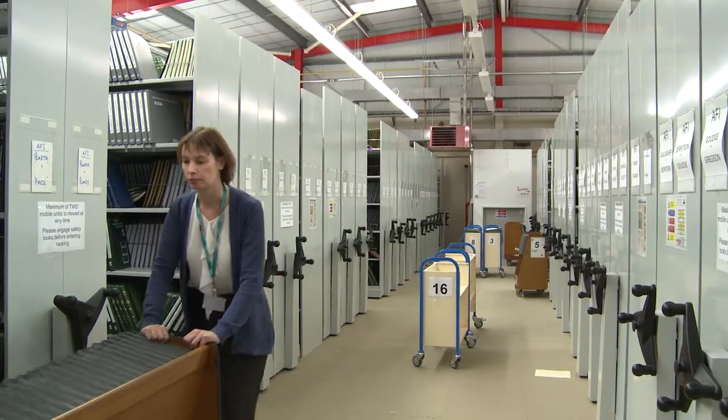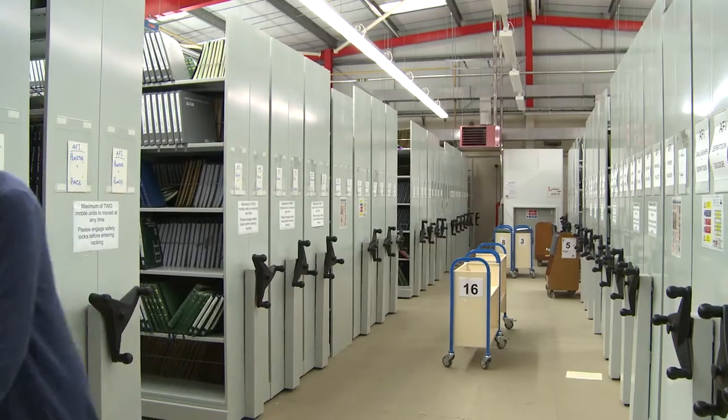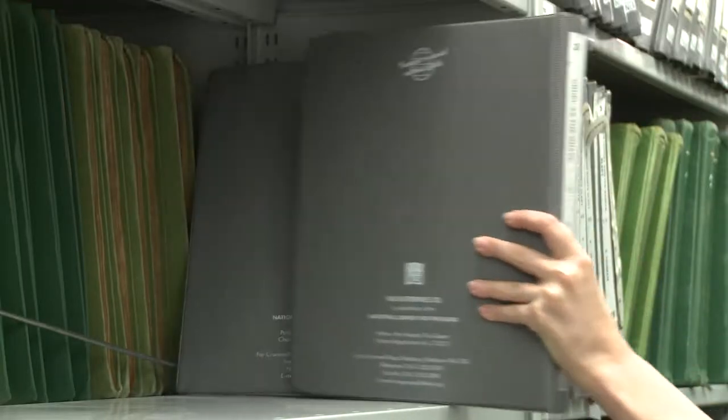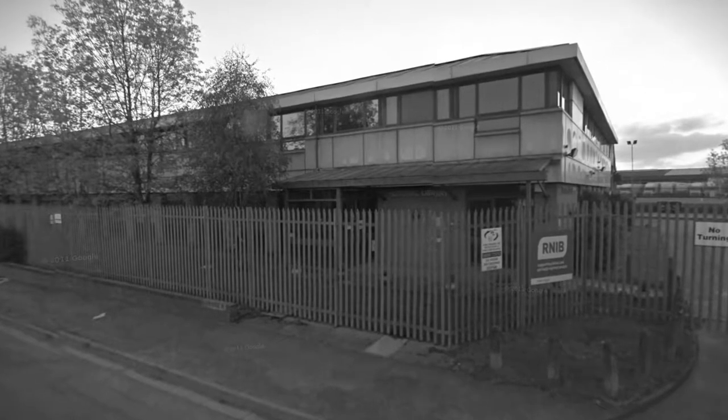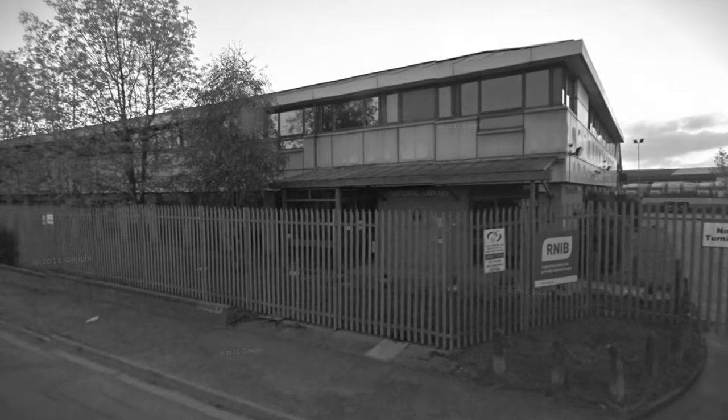The library was in Stockport and then it moved here six months ago. Stockport was a lovely site but there was a problem with the roof and it was very costly to put right. This is a major facility for RNIB, so it was weighing up the cost of repairing the roof versus moving it here — and it was more cost effective to move it here going forward, so that's what we did.